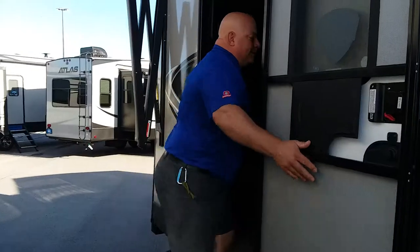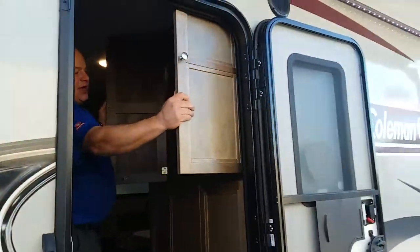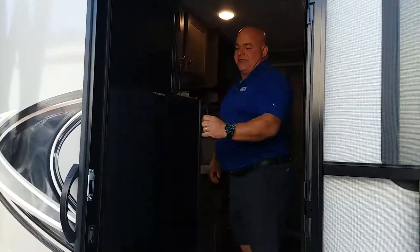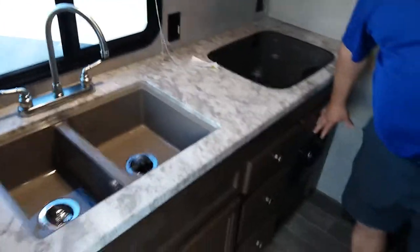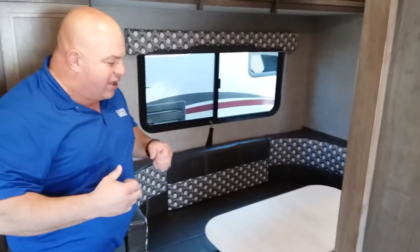I'm going to go ahead and step in here. On this side right here, we have extra cabinet space. Over here, for a small camper, we've got a very nice big refrigerator. This is a six-cubic-foot refrigerator inside these units. Your back sink, your little two-burner stove. This is your gravity heat right here. Over here, we've got a little slide-out — it gives it a little bit of room. And of course, we've got a table inside this thing.